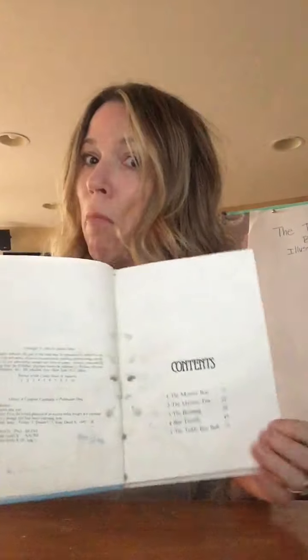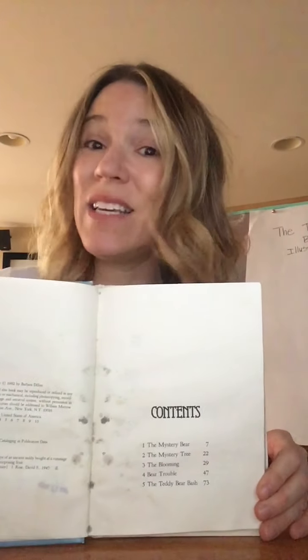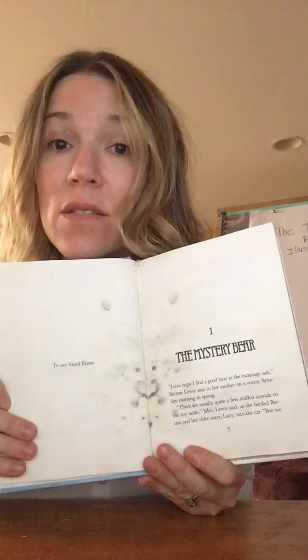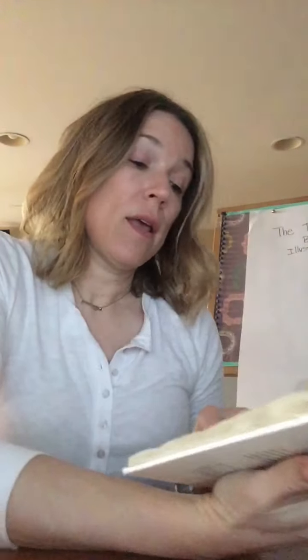Table of contents — even chapter books have a table of contents. Chapter one: The Mystery Bear. "I sure hope I find a good bear at the rummage sale," Bertine Lewis said to her mother on a sunny Saturday morning in spring. "There are usually quite a few stuffed animals on the toy table," Mrs. Lewis said as she herded Bertine and her older sister Lucy into the car.